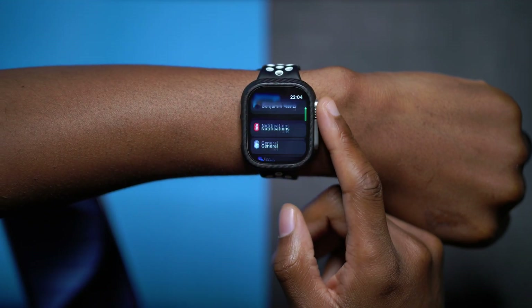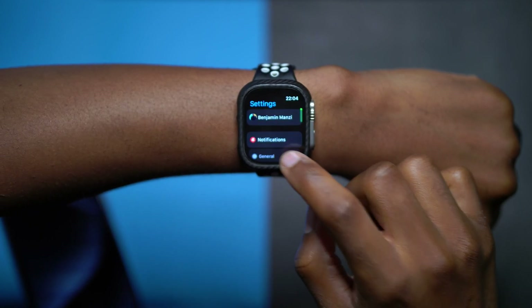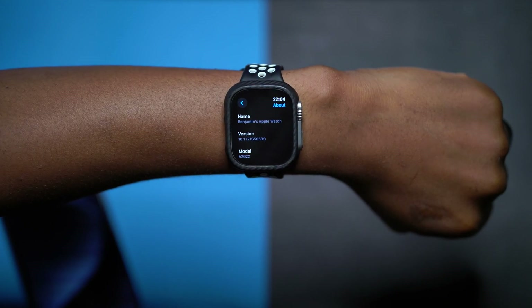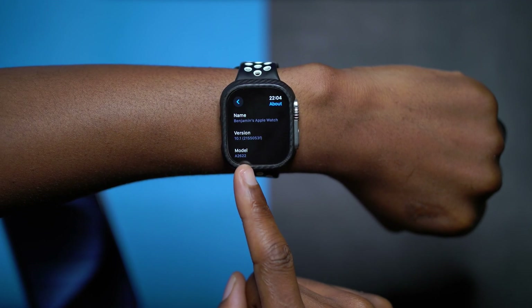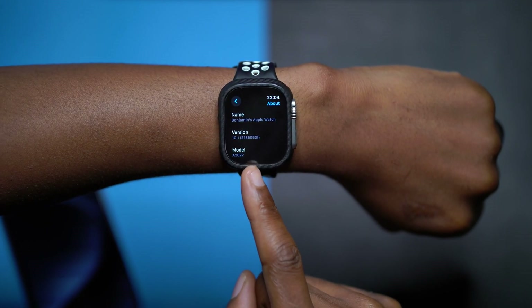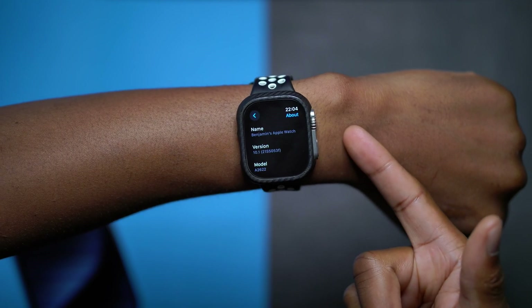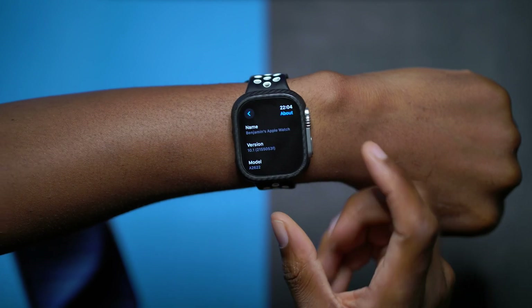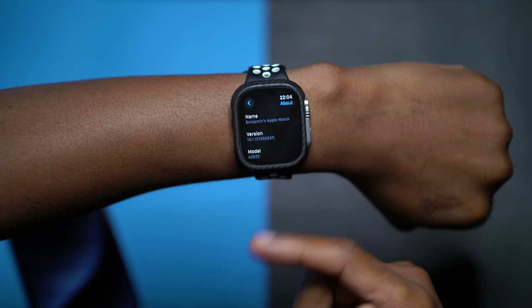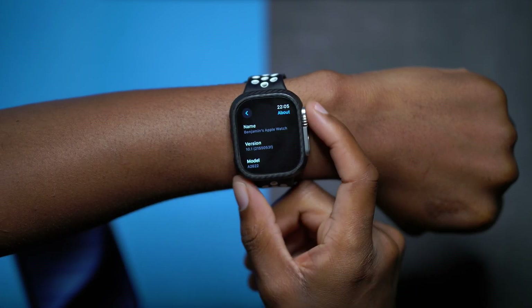My Apple Watch is now up to date. Going into settings, general, and the about section, the version is WatchOS 10.1 and the build number I currently have is 21S5053F. This build number has an F at the end, and in terms of stability there really hasn't been a change from the first beta to this second beta, so we still have a few betas to go before we reach a more stable build.